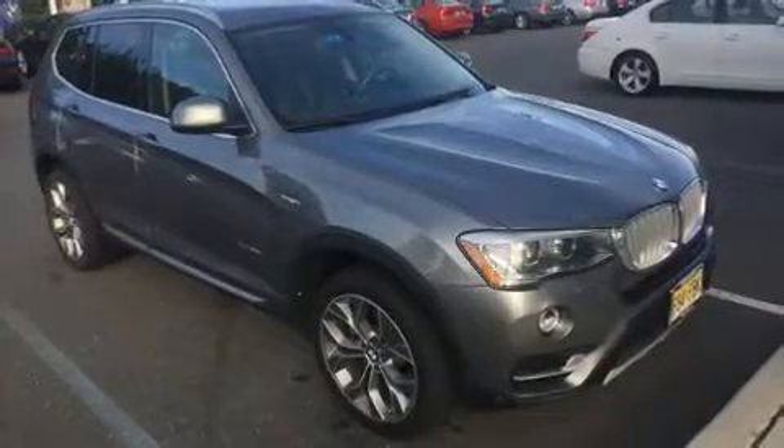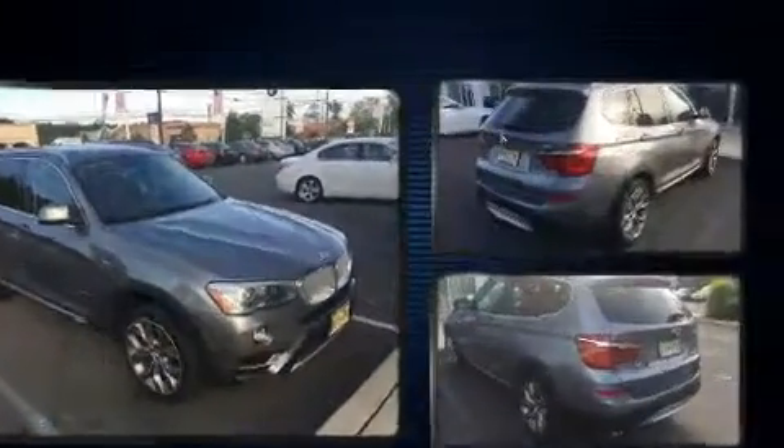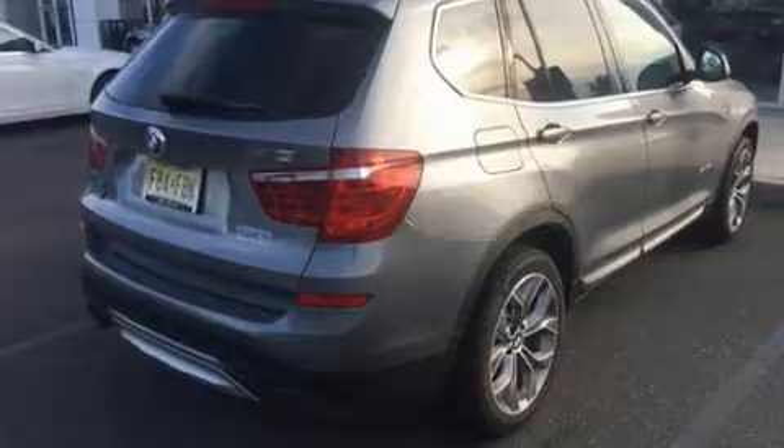Sensibility and practicality define the 2015 BMW X3. With less than 30,000 miles on the odometer, this model delivers an exhilarating ride without compromising ultimate luxury.